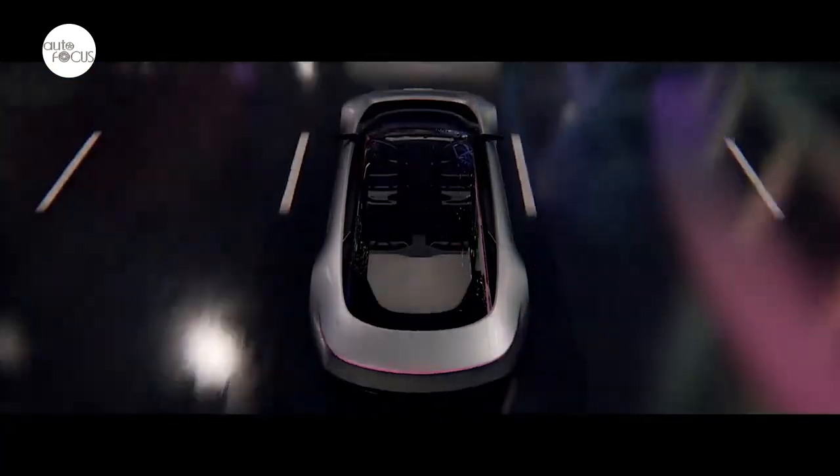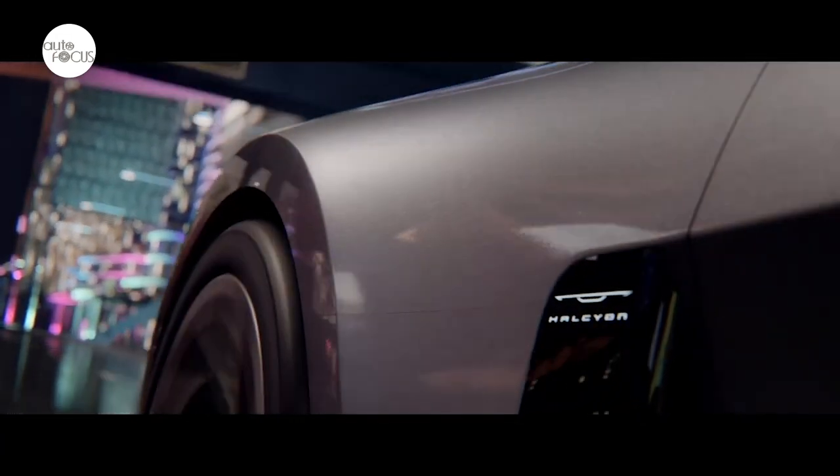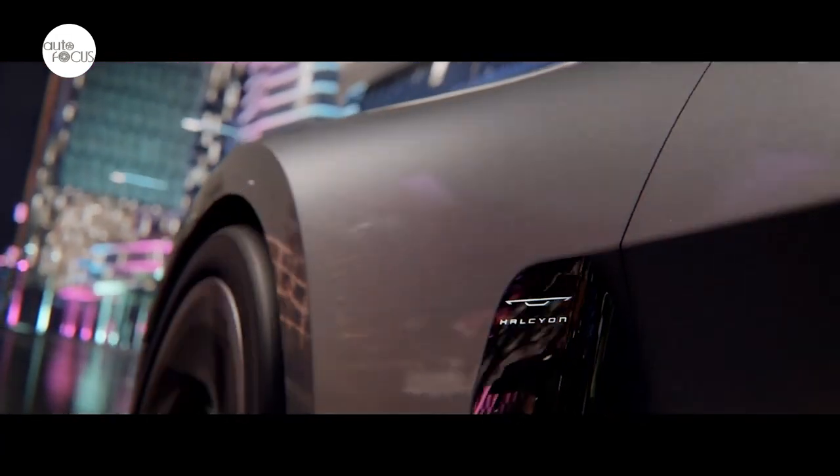A back camera serves as a futuristic rear-view mirror, projecting the rear view to the console and/or cross-car screen located just above the footrest.